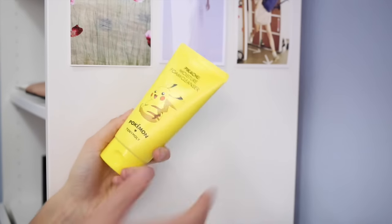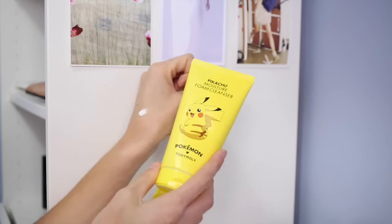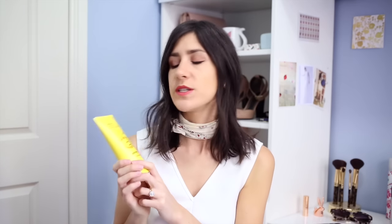Moisture foam and hydrating foam sound like they do the same thing. I've only used the Pikachu one so far, and it made my skin feel very clean — that kind of stripped feeling after washing your face. I'm not sure if it's as moisturizing as the name suggests, as I did apply a lot of moisturizer afterwards. The packaging is so cute though. It may not become a regular part of my skincare routine, but it was a really fun purchase.